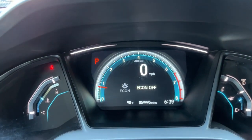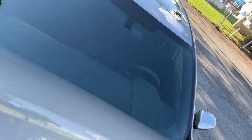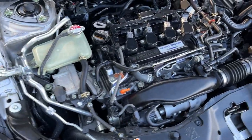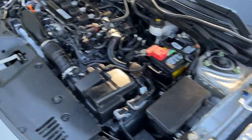I'll pop the hood to show you how the engine sounds and how it runs. As you can see, it's your standard 1.5 inline turbo — it runs great, it's in really good condition, and very clean as well.